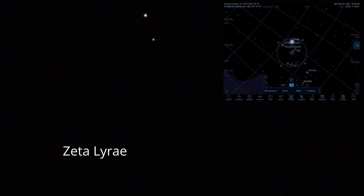A short star hop away is another double in Lyra — this is Zeta Lyrae. Again, this appears as a single star to the naked eye, but with a telescope we can easily split it. To my eyes this appears as a pretty creamy yellow pair. This pair of stars are 152 light years away, shining at magnitude 4.4 and 5.7 respectively, separated by 44 arc seconds.